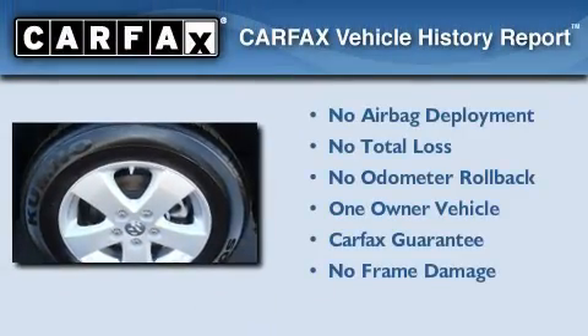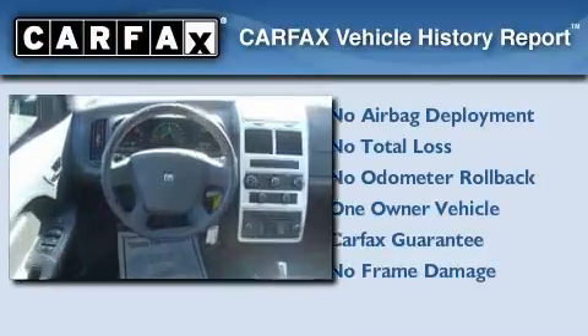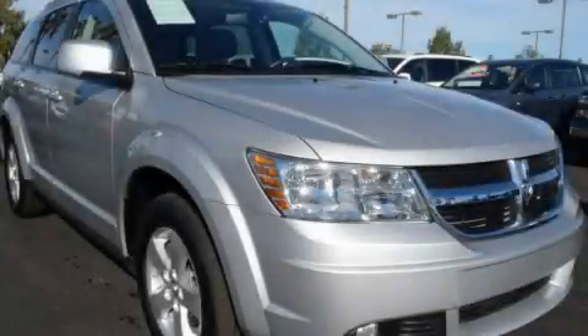This Dodge has had only one owner and it qualifies for the Carfax Buyback Guarantee. Call now to find out how you can own this breathtaking automobile.